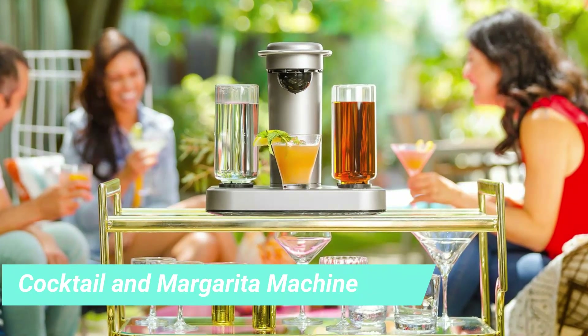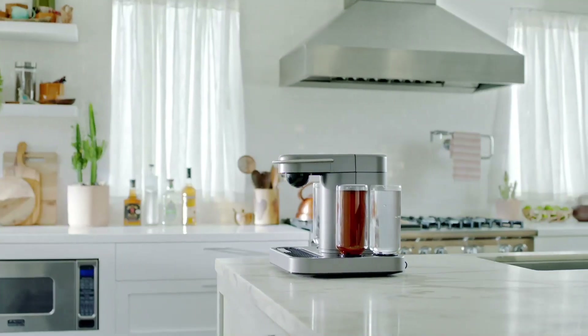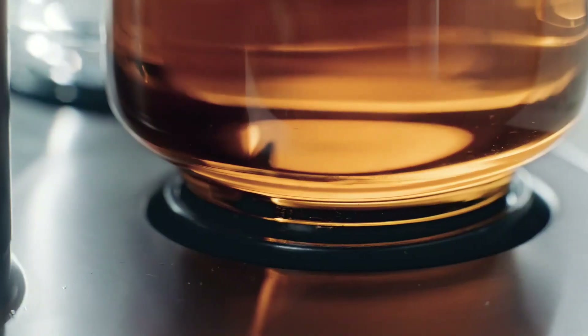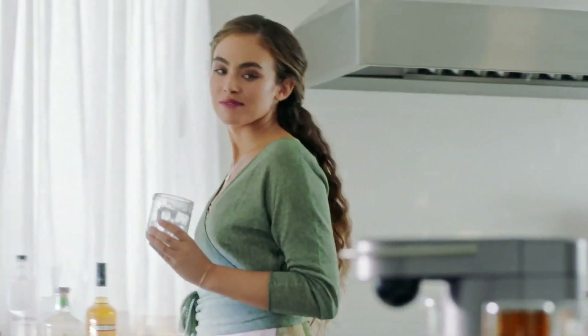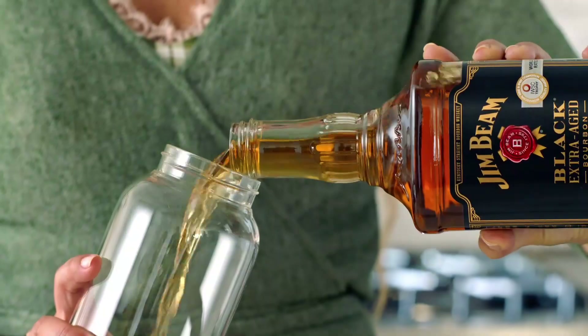4. Bartitian Premium Cocktail and Margarita Machine. You can create endless craft cocktails in the comfort of your home with the Bartitian Premium Cocktail and Margarita Machine, $350, originally $370. Best part: no measuring or mess. The machine does everything for you.